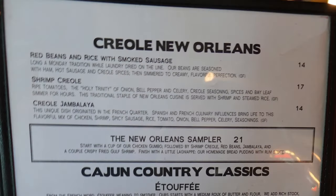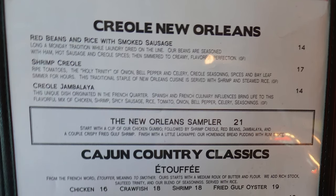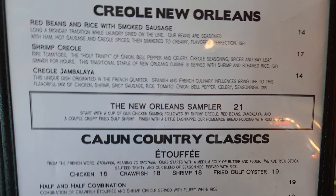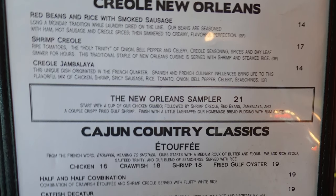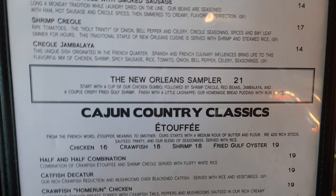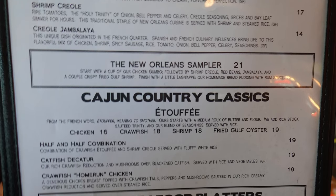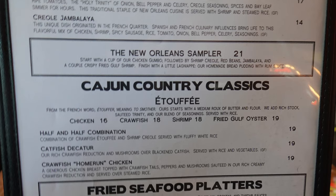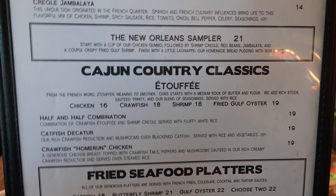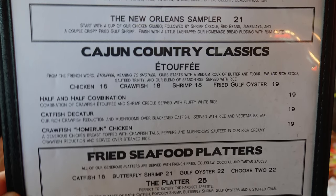On the next page we have Creole New Orleans dishes: red beans and rice with smoked sausage, shrimp creole, and creole jambalaya. The New Orleans Sampler starts with a cup of chicken gumbo, followed by shrimp creole, red beans, jambalaya, and crispy fried gulf shrimp, finished with homemade bread pudding with rum sauce. Cajun Country Classics include etouffee with chicken, crawfish, shrimp, or fried gulf oyster, and a half-and-half combination of crawfish etouffee and shrimp creole served over rice.